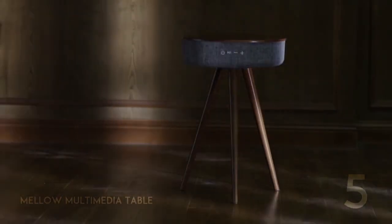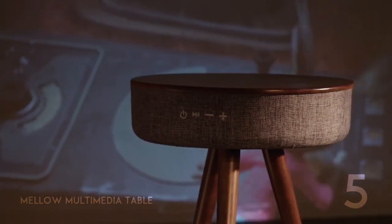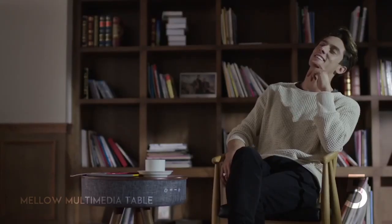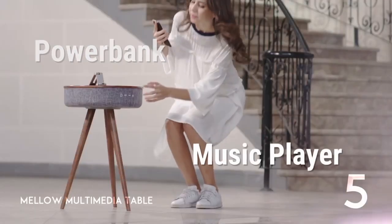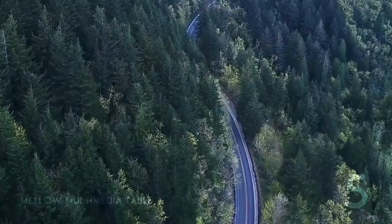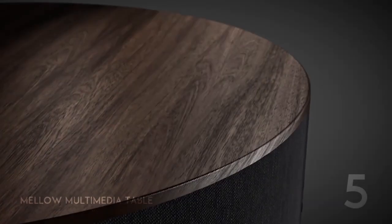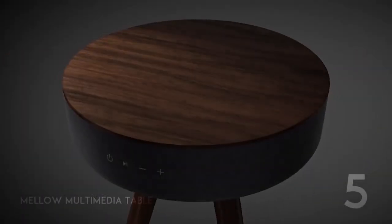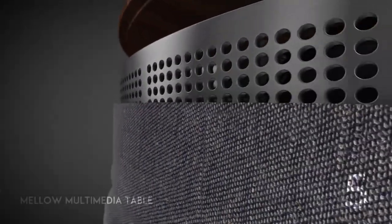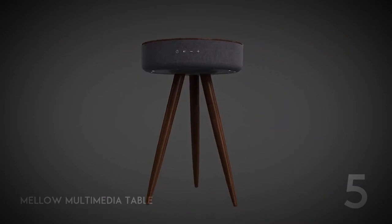Number 5: Mellow Multimedia Table. First on our list is the beautiful Mellow Multimedia Table. Coming with a side table design, the Mellow Multimedia Table does so much more than holding your drink. It has a power bank, music player, and an amazing traditional piece of furniture all in one. The design was inspired by the beauty of natural landscapes, incorporating flawless natural texture and shape along with a simple blend of colors. Mellow Multimedia Table is not only visually stunning, but it's also basically jam-packed with modern technology.